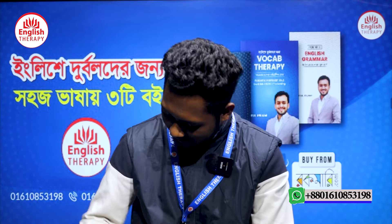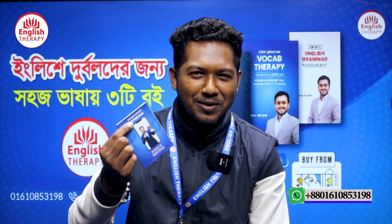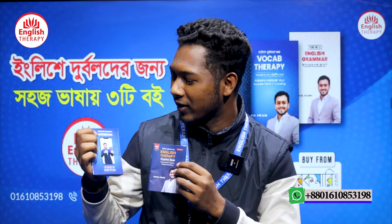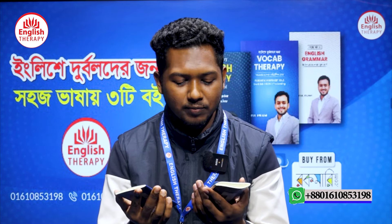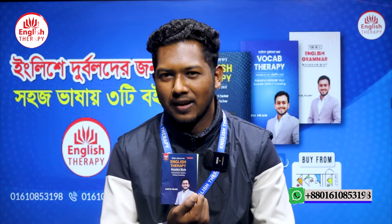First of all, I want to say it looks cute — small, two pocket books. This is a unique thing, I would say definitely. Why do we use this? Because when we go to our outdoor class, we carry these two books: one notebook and one English therapy practice book.